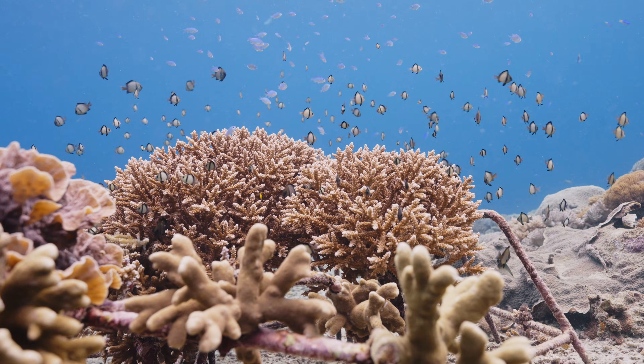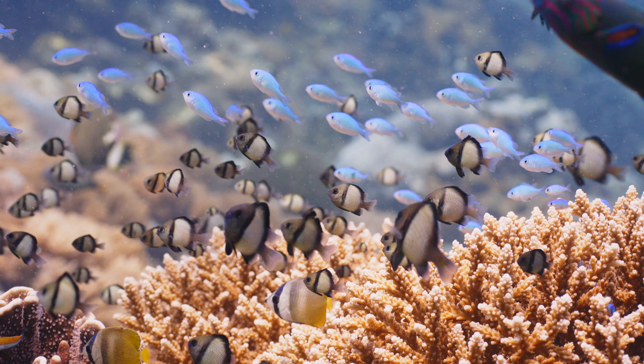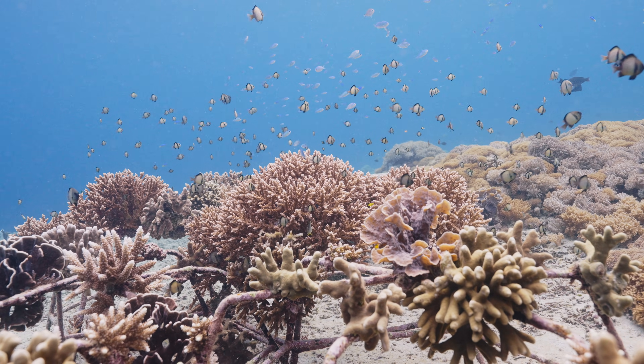In Area 1 we counted 97 Pocillopora coral settlements, 19 Porites, and 3 Acropora. In Area 2 there are 25 Pocillopora, 6 Porites, and 5 Acropora, plus 2 others outside of these families. For Areas 3 and the rest, because they are still very new, we are going to start counting those maybe this year.